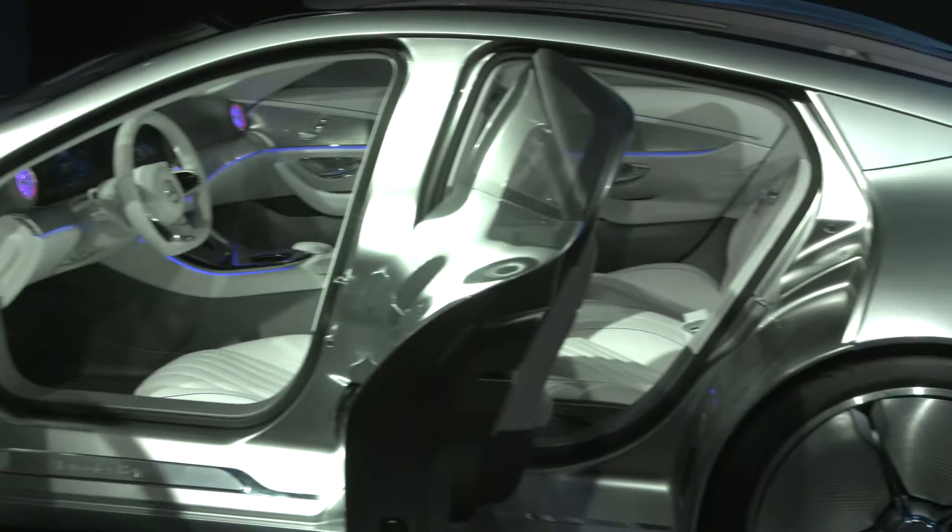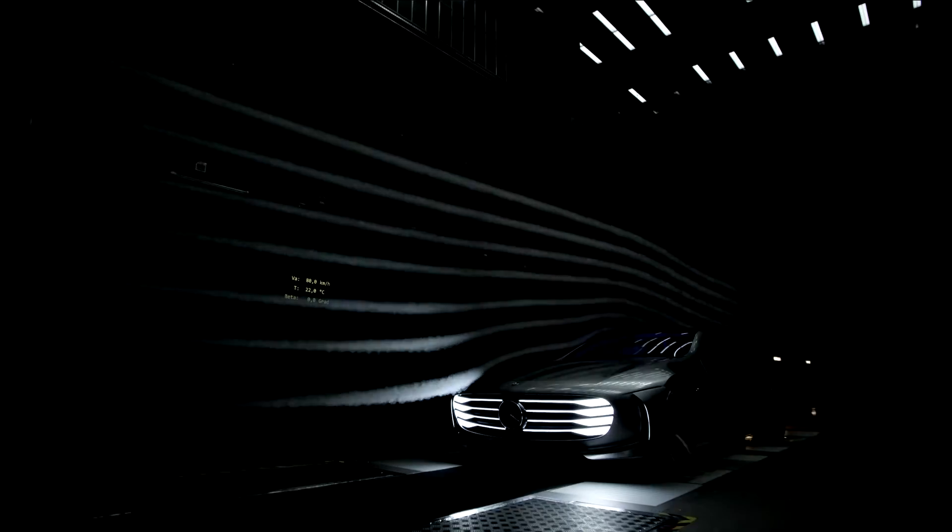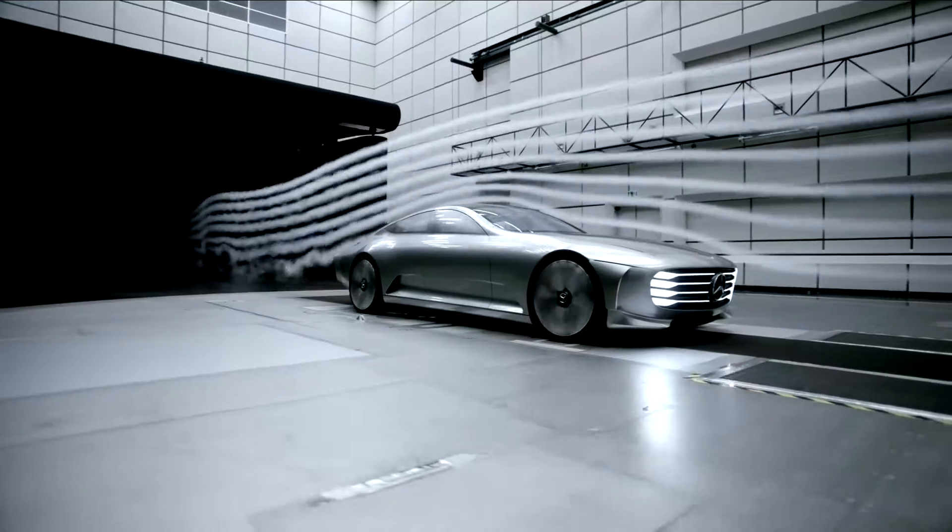Behind us we have the Concept IAA, which is an aerodynamic vehicle totally about efficiency. It's a plug-in hybrid, and it's a strikingly beautiful car.